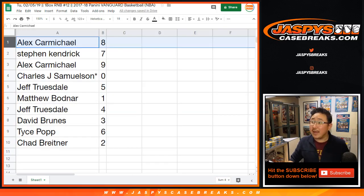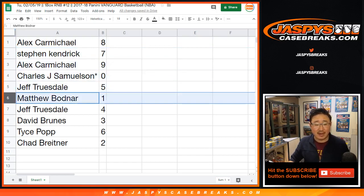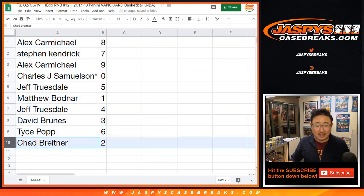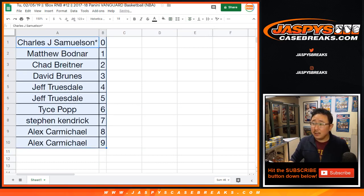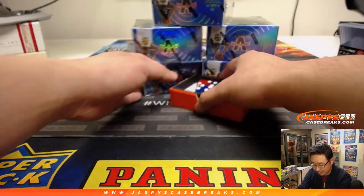Alex with eight. Stephen K., you've got seven. Alex with nine. John, you've got zero — any and all redemptions go to you, including one-of-one redemptions. Jeff T. with five. Matt with one. Jeff with four. David Bruins with three. Tice with six. Chad with two. Let's order those numerically.